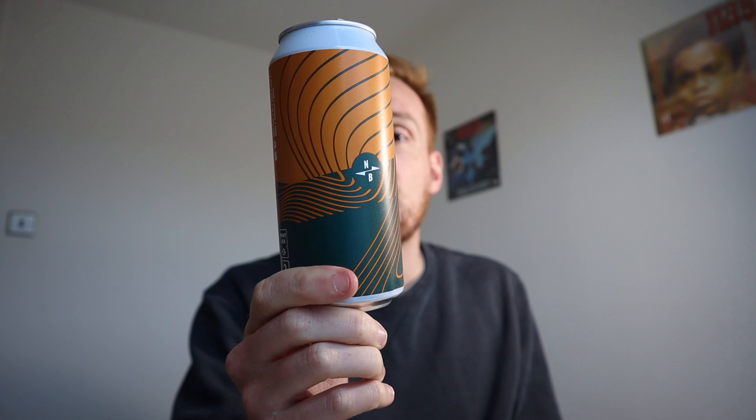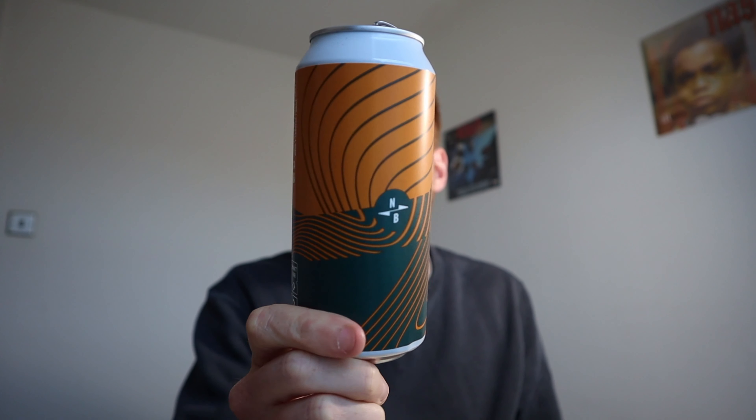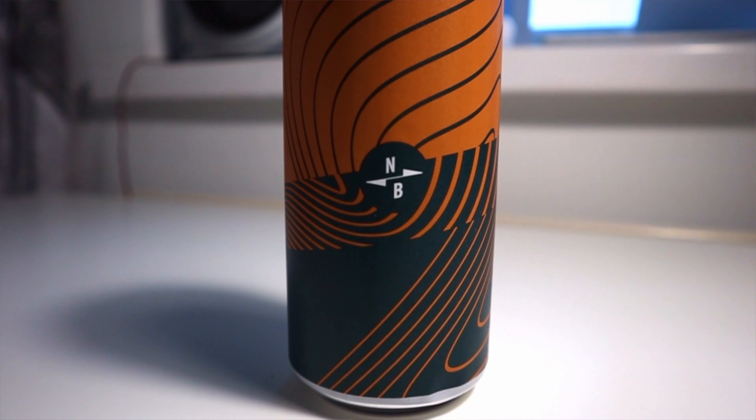Starting with the can, you can tell it follows North Brew Co's normal theme. This is the sort of style they go for with all their cans. It's easily distinguishable as a North Brewing Co can, that's for sure, and yeah it's pretty cool. I like the fact that you can distinguish it's theirs.